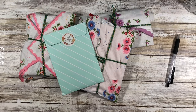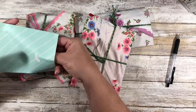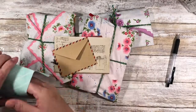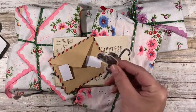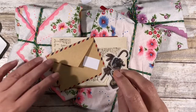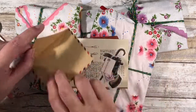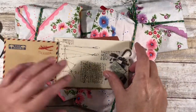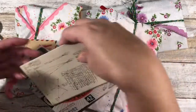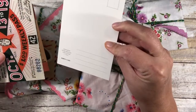I immediately popped on there and she has such beautiful things, so I ordered some and they just came in today. It looks like there are some washi stickers, some die cuts — actually they're stickers — a cute little envelope, a 'par avion' washi sticker, another sticker, and then these feel like heavy cardstock. Oh, it is a postcard!